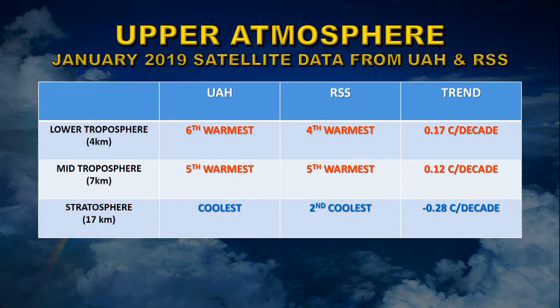Let's take a look at the upper atmosphere. This is the satellite data from January 2019 and there are two main groups that analyze these data: the University of Alabama at Huntsville and the Remote Sensing Systems. For the lower troposphere, which is about four kilometers up in the atmosphere, they found it was the sixth and fourth warmest respectively, with an average trend of 0.17 degrees centigrade per decade — remarkably close to what the thermometer data at the surface give.